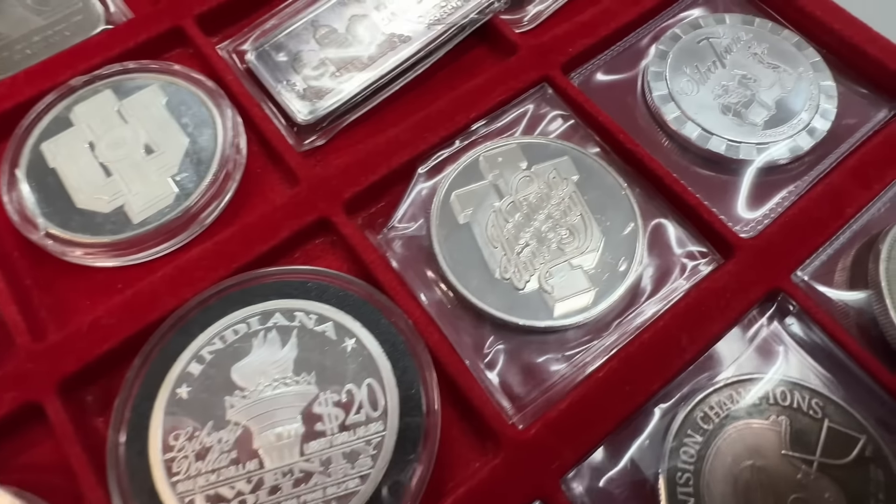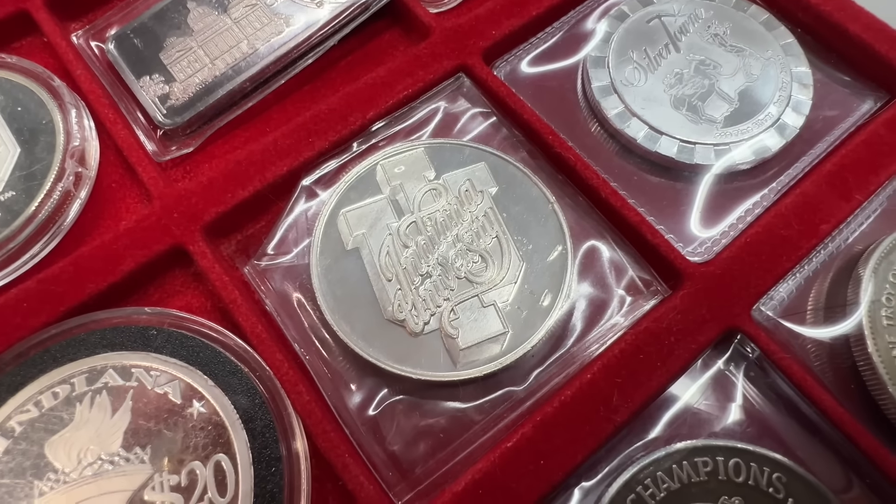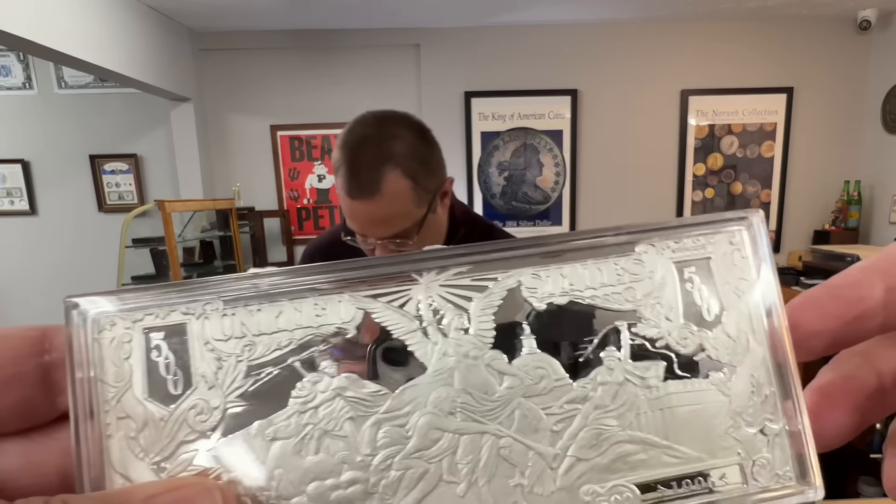It's a kind of cool 8-ounce bar — it's an odd size, 8-ounce bar. That case is perfect for it.